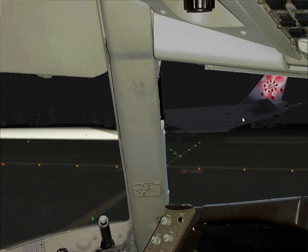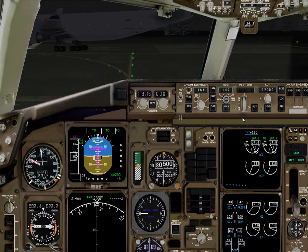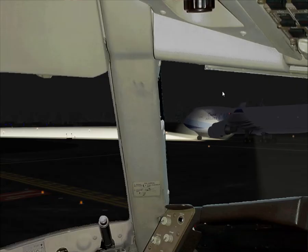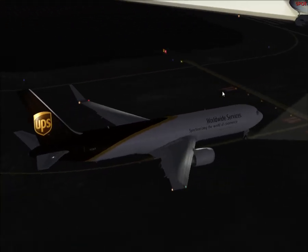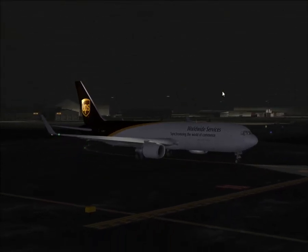Just waiting for our turn. Takeoff runway 14 — right here it's 14. We're pretty much fully loaded with 40,000 tons of cargo. This is the Level D 767, which still holds up very nicely even though it's quite old by this time. It's really great and it works out great.